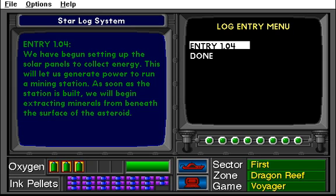Entry 1.04. We've begun setting of the solar paddles to collect energy. This would let us generate power to run a mining station. As soon as the station is built, we will begin extracting minerals from beneath the surface of the asteroid.